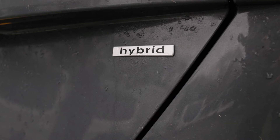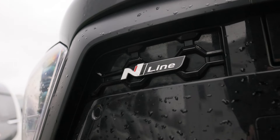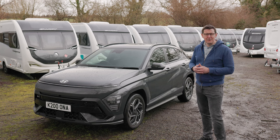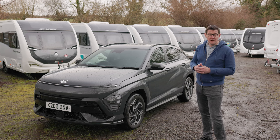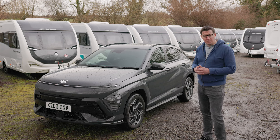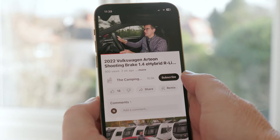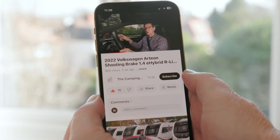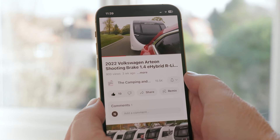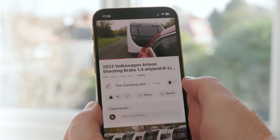During the course of this review we're going to concentrate first and foremost on what the car is like to tow with, but we'll also consider how it stacks up as an everyday drive. We'll also think about space and practicality, running costs and value for money before we deliver our verdict. Please remember to click like and subscribe to the Camping and Caravanning Club's YouTube channel, and click the notification button to make sure you never miss a video again.